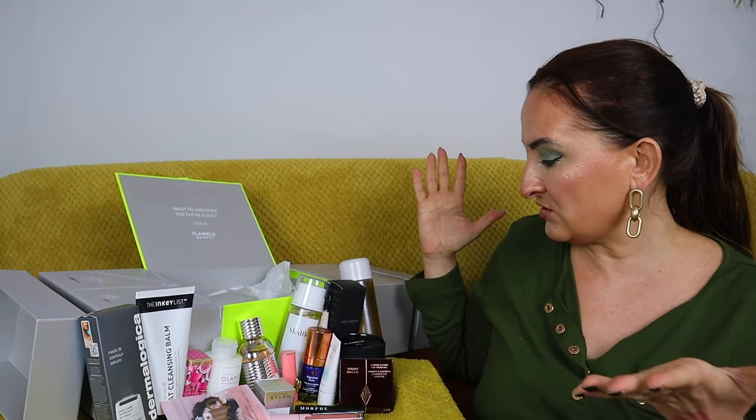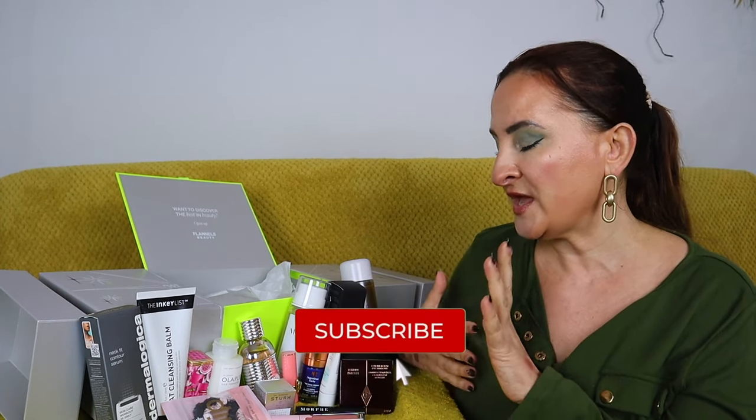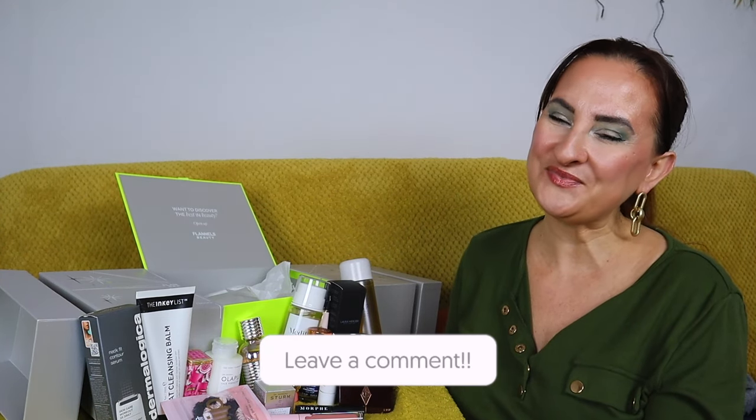So that's everything in this year's Flannels Beauty Cracker. I'm actually really impressed — the variety is brilliant with skincare, makeup, hair care, a candle, and a full-size fragrance. The brand selection is amazing with premium names like Charlotte Tilbury, Pat McGrath, Dermalogica, and Estée Lauder, alongside accessible ones like The INKEY List and Morphe. Some products like the Augustinus Bader cream and Olaplex appear everywhere, but there are plenty I hadn't seen before. Let me know your thoughts in the comments!